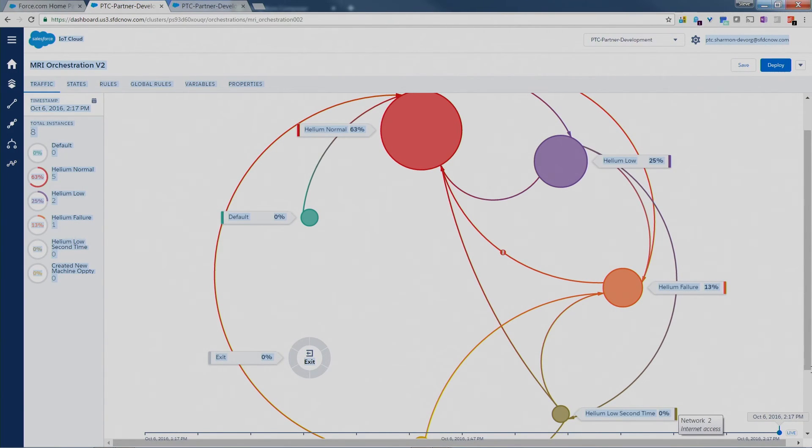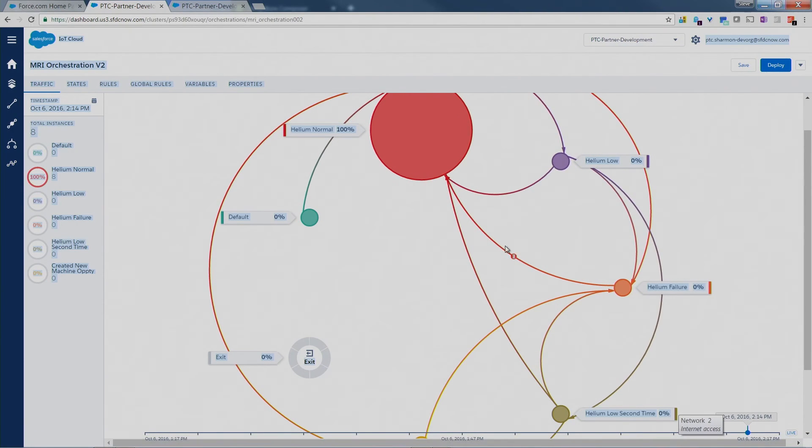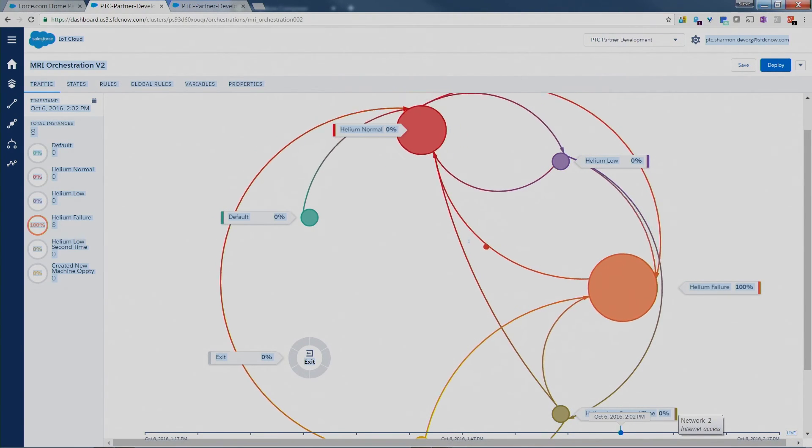So we're collecting our device data using ThingWorx. We have intelligence on the edge so that we don't just inundate Salesforce with messages. And we're using Salesforce to create orchestrations and workflows that extract a lot of value from that data.